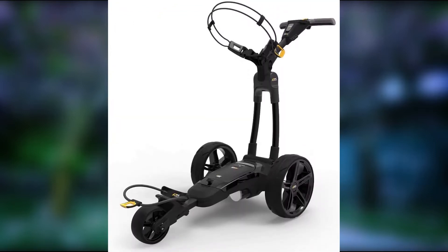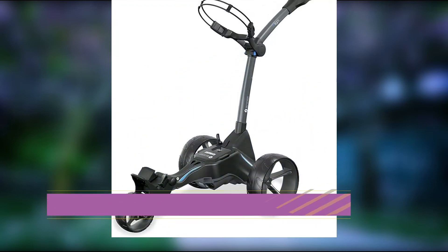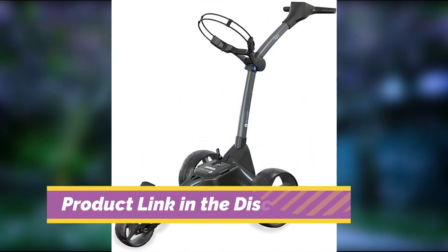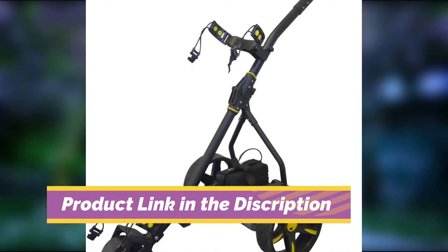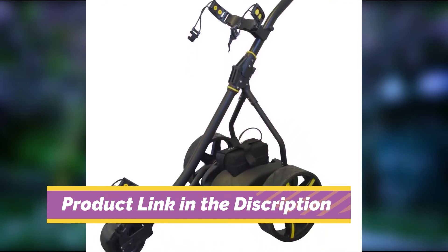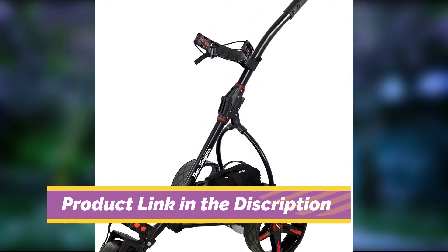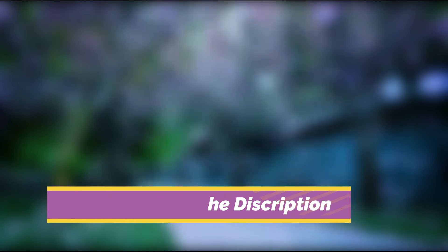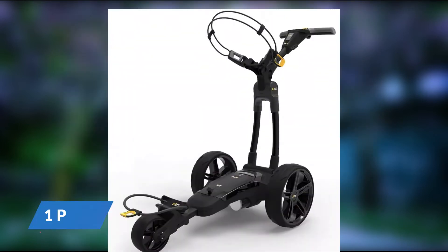Best Electric Golf Trolley. If you require a quick answer, the best electric golf trolley is the Powah Caddy FX3, which is powered by a powerful 30V lithium battery and includes an intuitive 2.3 inch digital display. However, if you are on a tight budget, the Pro Rider 200 is the best value electric golf trolley that offers great performance from its lead acid battery.